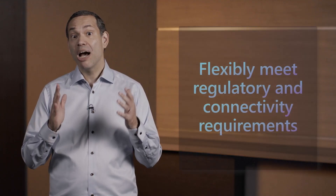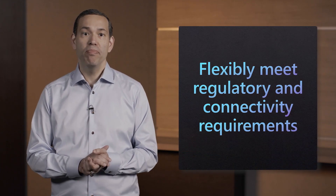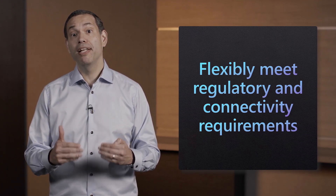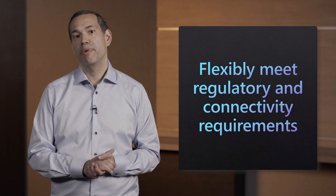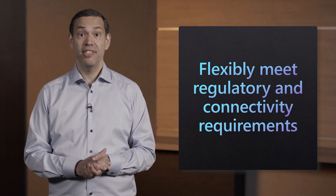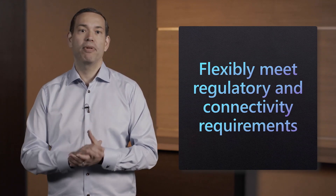Hello, everyone. I'm Bernardo Caldas, and I lead the Azure CoreOS and Edge infrastructure team. Thank you so much for joining me today. Azure Arc is a bridge that extends the Azure platform so customers can build applications and services with the flexibility to run across data centers, edge, and multi-cloud environments. Azure Arc provides a consistent development experience, operations, and security model for both new and existing applications.